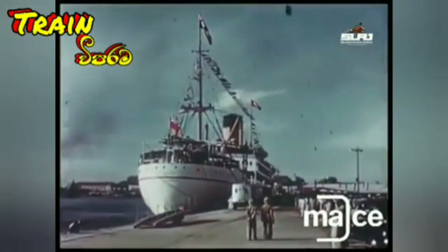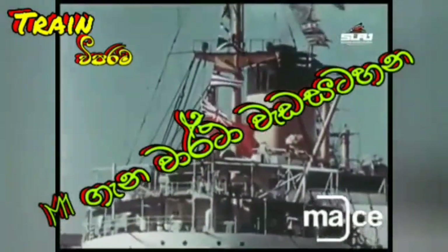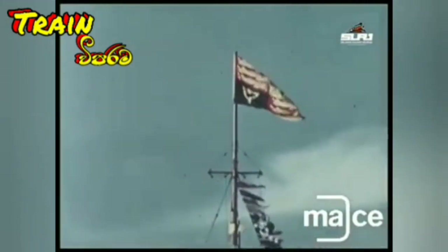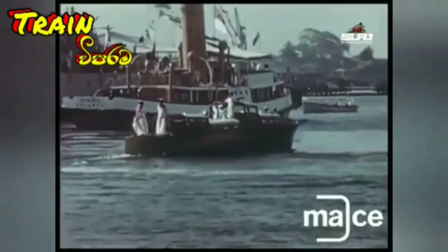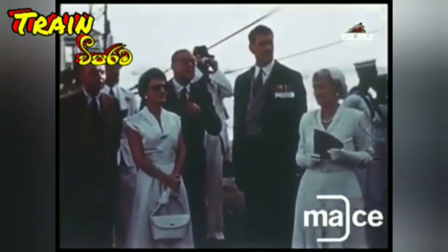In April 1954, the liner Gothic brought Her Majesty the Queen and Prince Philip to Ceylon. Already they had journeyed more than halfway around the globe, visiting the most distant countries of the Commonwealth. But in Ceylon, they were to receive a greeting unsurpassed in its loyalty and affection by any of the Queen's subjects.